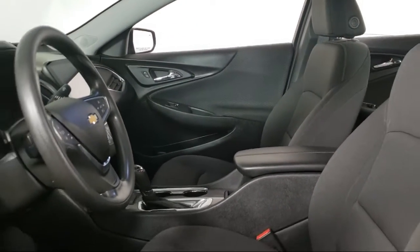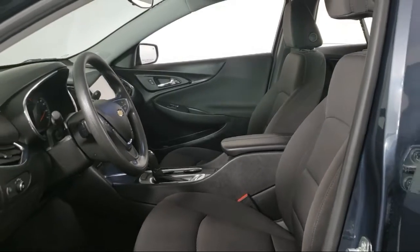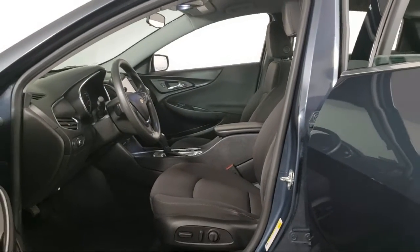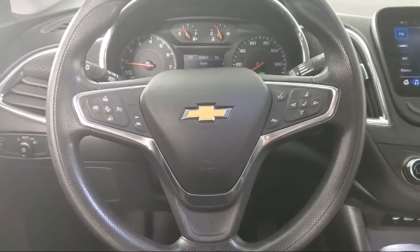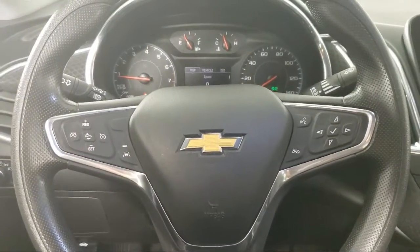Since 2008, Inver Grove Honda has been dedicated to delivering an exceptional car buying experience. We have committed all available resources to ensure you will have a great selection to choose from at a great price.